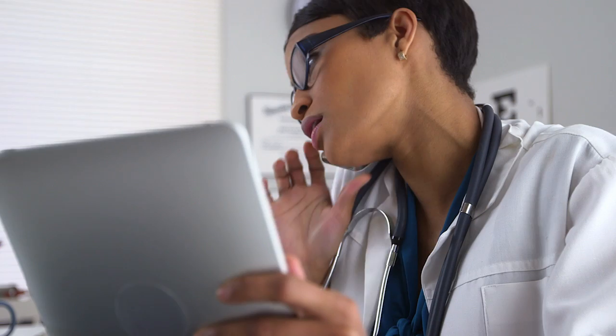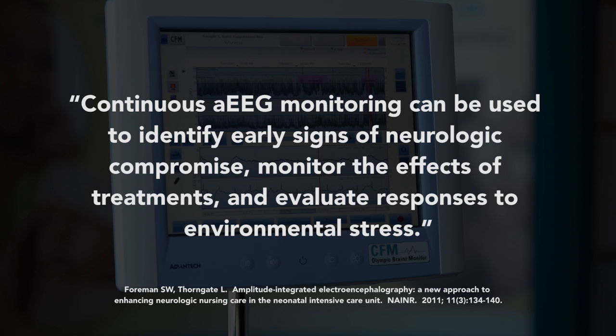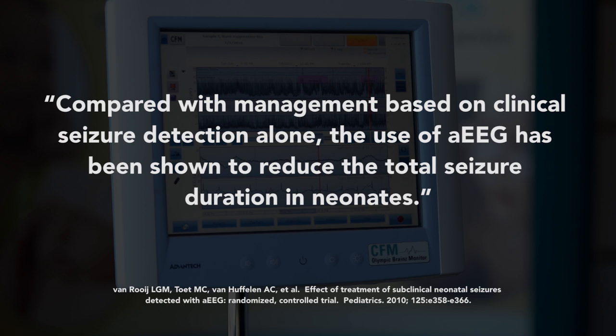Many clinicians like you have already embraced cerebral function monitoring. Continuous AEEG monitoring can be used to identify early signs of neurologic compromise, monitor the effects of treatments, and evaluate responses to environmental stress. Several studies have shown that, although the initial seizures are often clinical, subsequent seizures after administration of the first anti-epileptic drug are often subclinical. Fifty-eight percent of infants with seizures persisting after treatment with AEDs showed uncoupling of electrical and clinical seizures. The AEEG can play an important role in the detection of these subclinical seizures, and its use has been shown to reduce the total seizure duration in neonates compared with management based on clinical seizure detection alone.